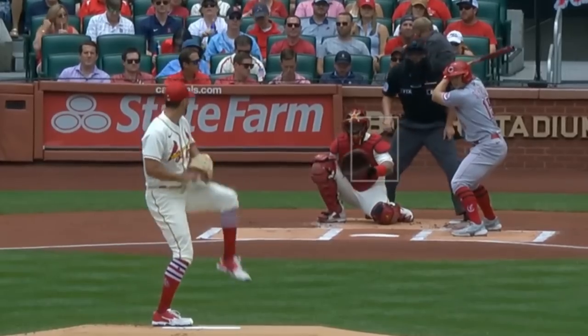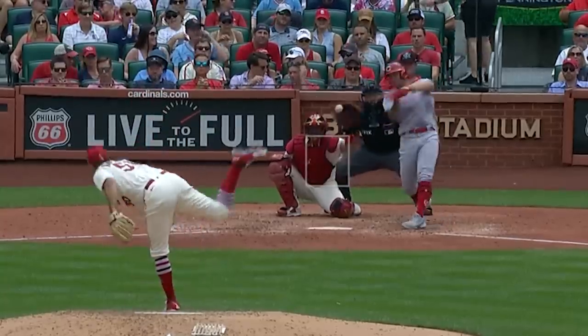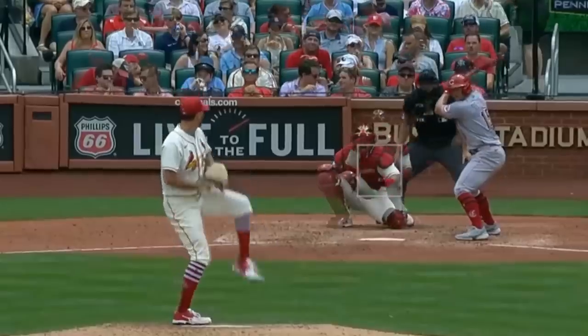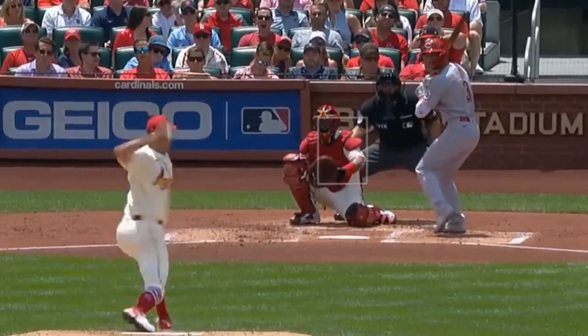Adam Wainwright had this absolutely painted backdoor sinker. And here's a good overlay of his elevated fastball, and my favorite pitch from Wainwright, his curveball. You can see how that elevated fastball and curveball work together. That tunneling is another way to get hitters out without having dominant velocity.